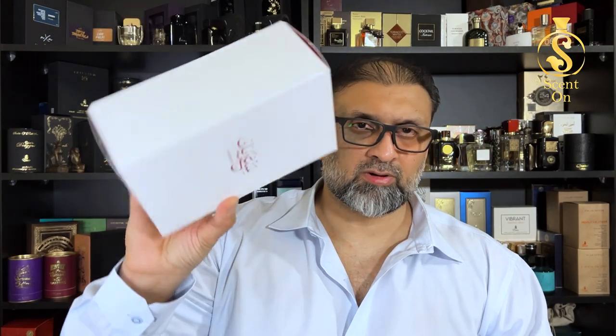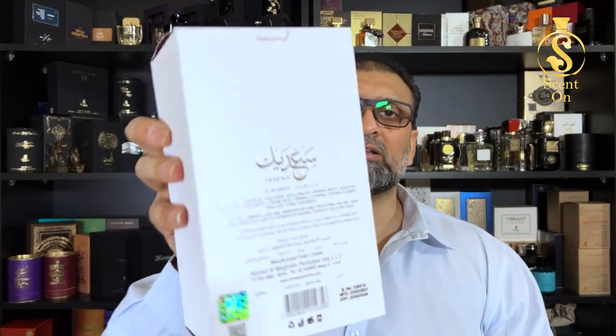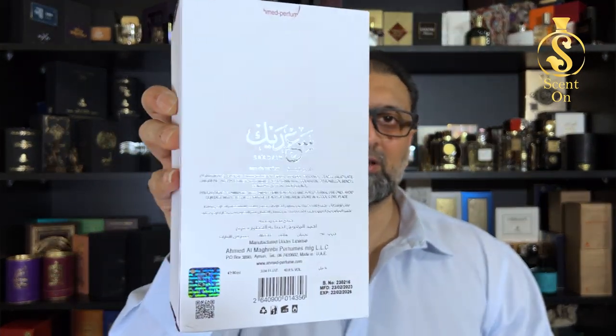So you will get a simple paper cover box on the top like this. You will find the name of the perfume, Sadek, here in the front, nothing on the sides or the bottom, and the logo of Ahmad Al-Maghrabi on the top. Then some ingredient details in the back, printed in silver foil. And your barcode, manufacturing date, batch number, etc. The batch number of my perfume is 230216, and the manufacturing date is 23 February 2023.